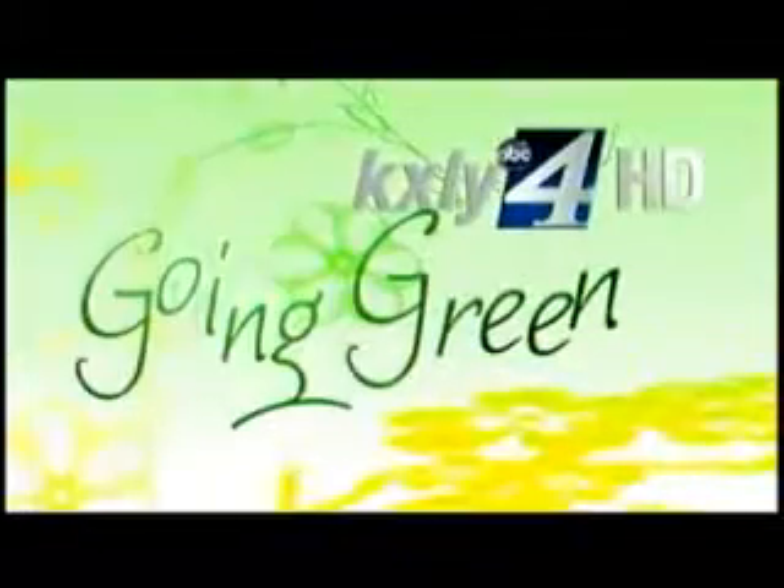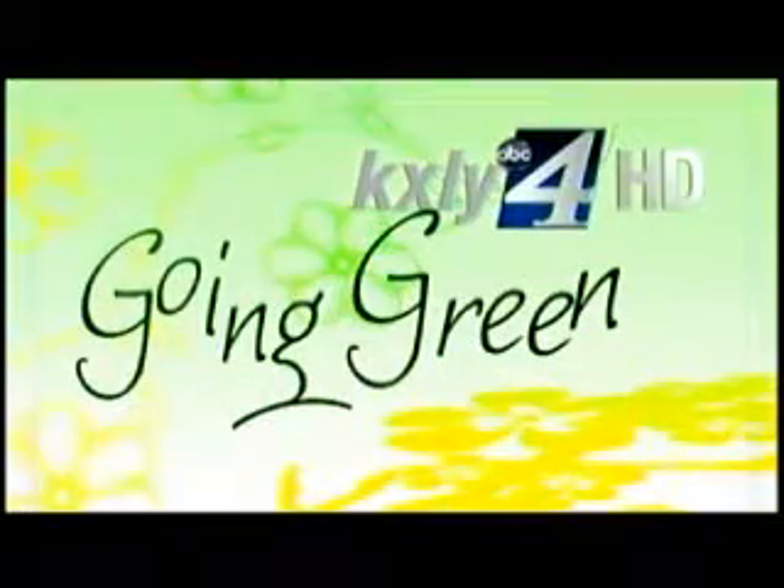Welcome back to Good Morning Northwest HD. It is Going Green Week and gadget guy Johnny Five is in the house with all these green gadgets. Let's start with the ThermoPak, because I thought this was really cool — I could have used it a couple of years ago on my laptop that was overheating.